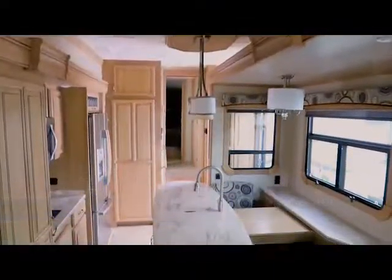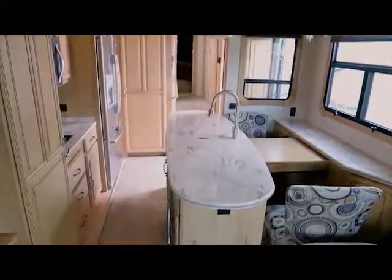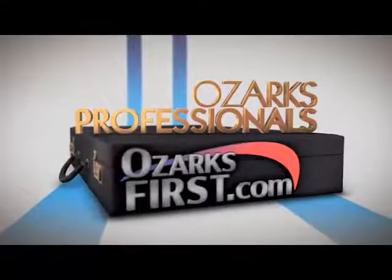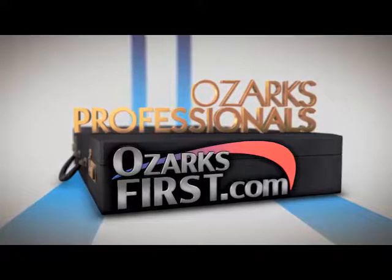And you're going to want to come here and do the real shopping, because truly these feel like luxury homes — full kitchens, full baths, beautiful bedrooms, even a fireplace and a big screen TV. They've got everything. Check out Great Escapes RV Center in Gasville. You can always see more Ozarks Professionals on OzarksFirst.com.